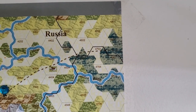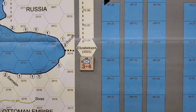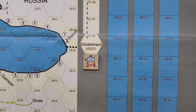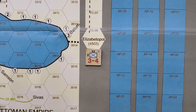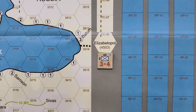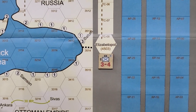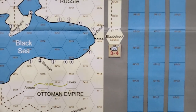Just remember those hex numbers. In Elizabetpol, 4503 is not Elizabetpol, and 4703 and 4802 are the adjacent rail hexes. I'm not sure what that number represents because it supposedly corresponds to a position on the other map — and that's how you hop back and forth between the two maps.